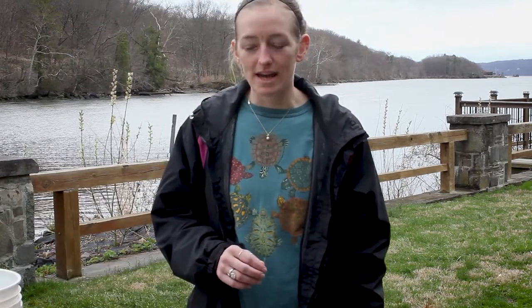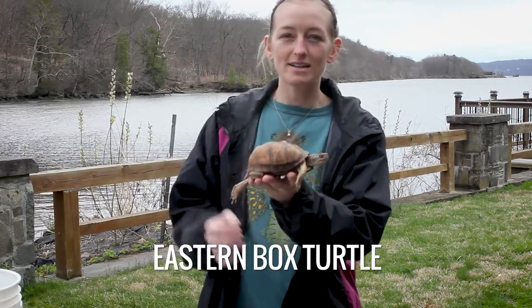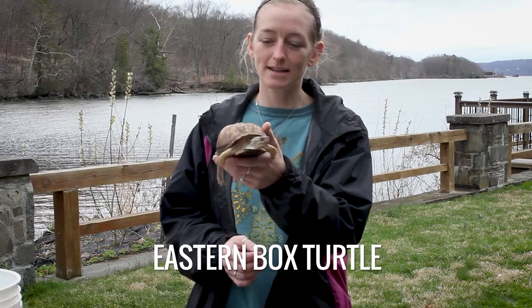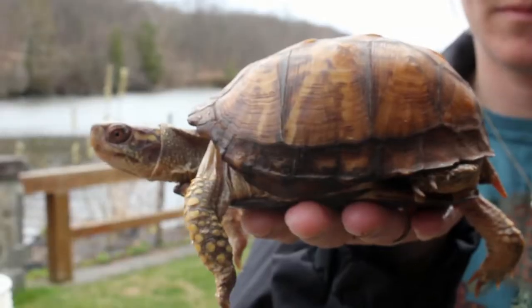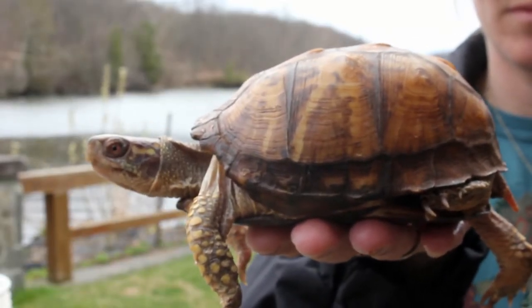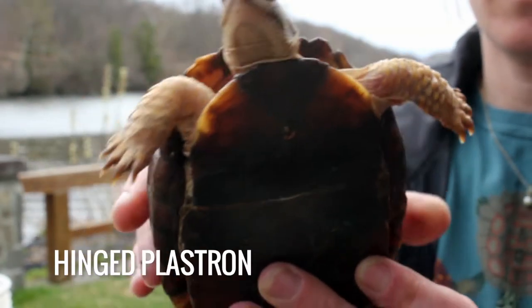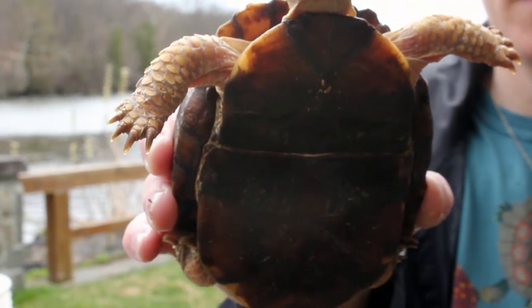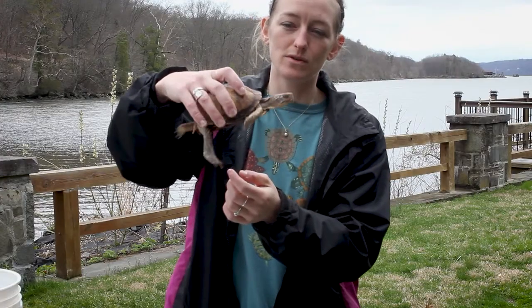Let's talk about some of the adaptations they have that vary between species. Our eastern box turtle can be found here in the Hudson Valley in forest habitat. It lives its life in moist areas of the forest, eating insects and low-hanging fruit like may apples. And one adaptation that this terrestrial turtle has is a hinged plastron. So you can see this line right here — that's a hinge.